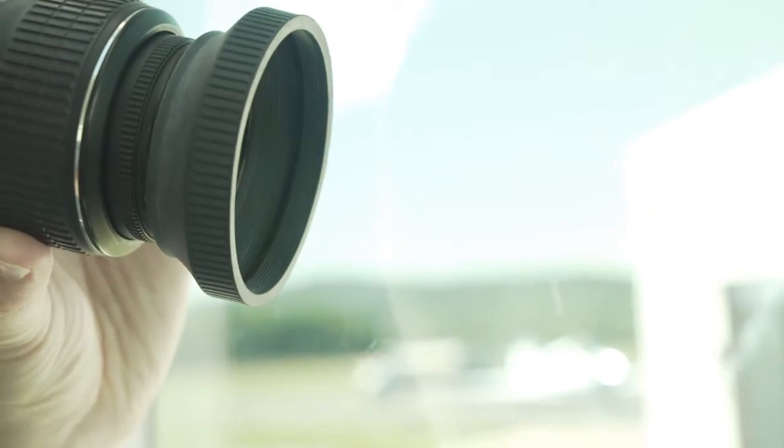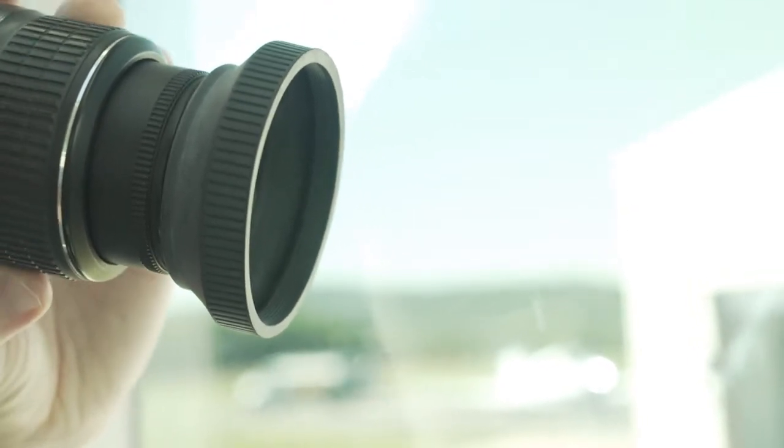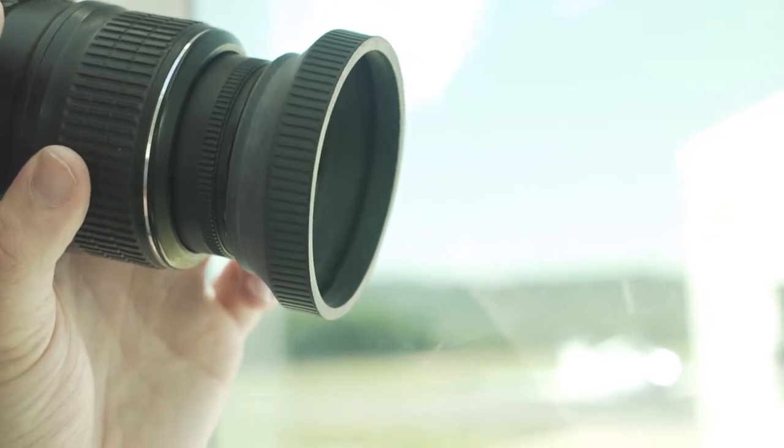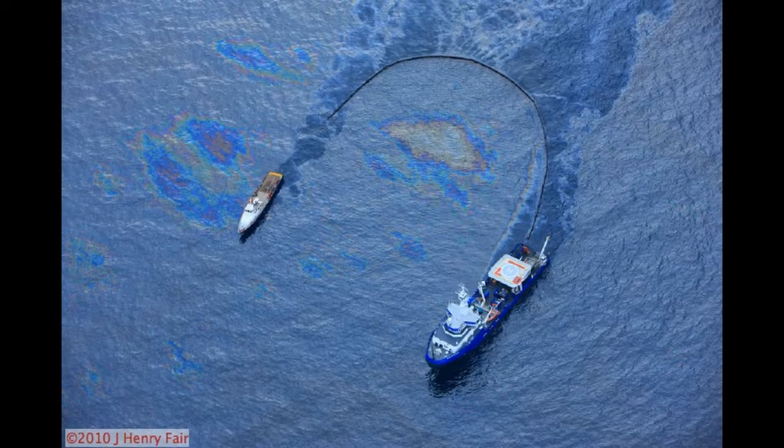Generally speaking, aerial photography is hard to do well with anything other than a DSLR camera with a removable zoom lens. At altitude, point-and-shoot or cell phone cameras simply don't have enough optical zoom to clearly show details on the ground. If you don't have access to a DSLR, consider renting or borrowing one for your flight. Sometimes, hiring a professional or enlisting the help of a skilled volunteer is necessary to get high-quality images and videos.